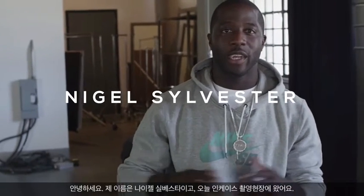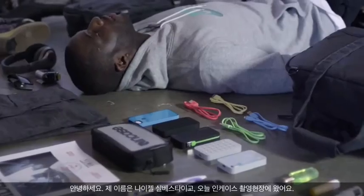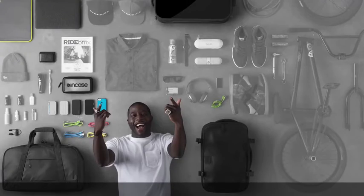What's up? I'm Nigel Sylvester. We're here on this Incase shoot, and I'm gonna take you through a few of my travel essentials.